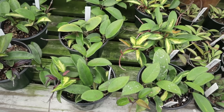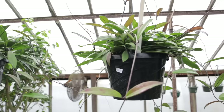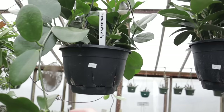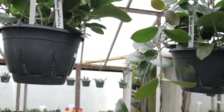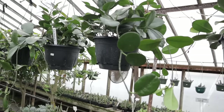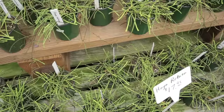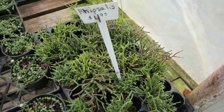Up here they have hoya crimson princess for $21.95, some massive hoya pubicalyx — just huge — for $39.95, and hoya australis also for $39.95. I'm probably going to take one of these home today. I've never seen such beautiful ones for $40 — look at that one! They also have beautiful hoya retusa for $17.95 and hoya carnosa.